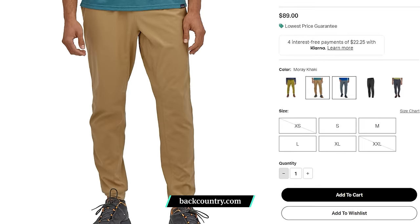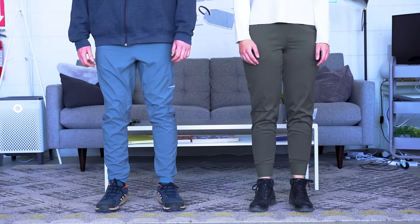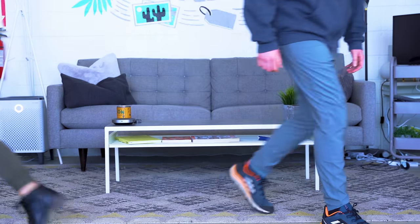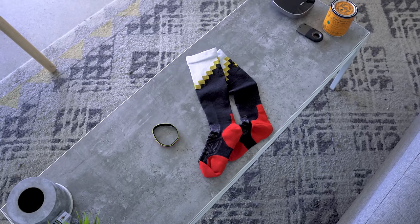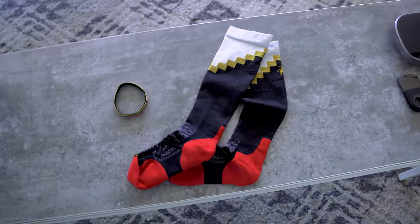The Patagonia Terrebonne joggers come in a few different colors and are water resistant to control in-flight spills. We also like the North Face Aphrodite jogger for its stretchy waistband and casual fit. Compression socks can also help keep your blood flowing and reduce swelling caused by sitting for hours on end. Smartwool makes compression socks crafted from merino wool so they're antibacterial and last longer between washes.